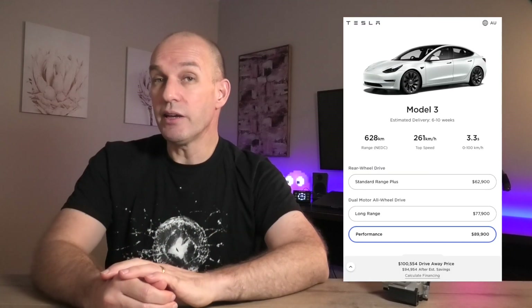The huge one is the Performance variant, now at $100,054 — another drop of about $6,000 to $7,000. Good job, Tesla. Now, I can imagine some people seeing red and being angry — like, 'I just got my Model 3.' And I get that. But this is Tesla — they do this.